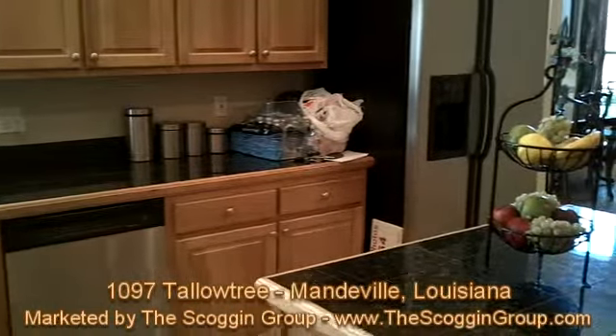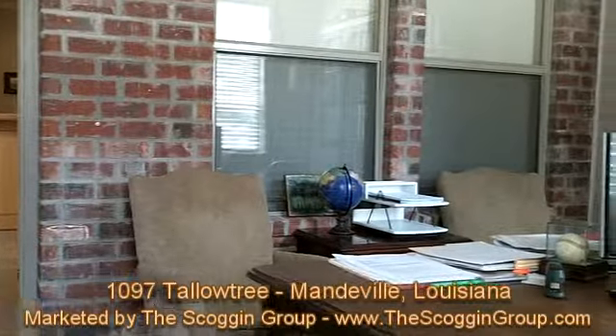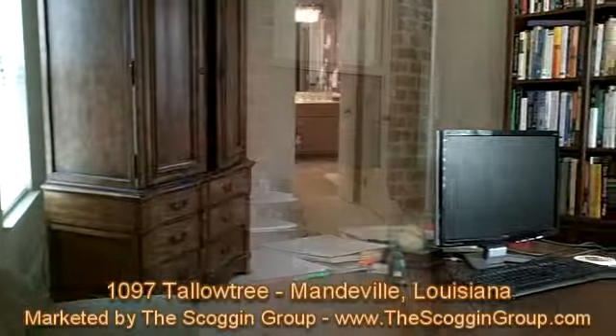1097 Tallow Tree offers a 145 square foot office or study that is perfect for those that may need a quiet working environment for either home or office work.